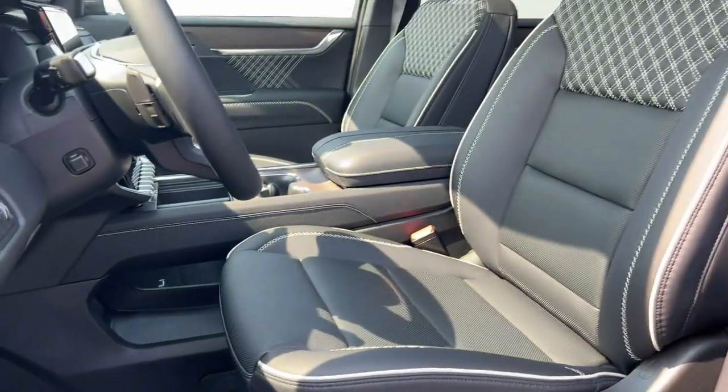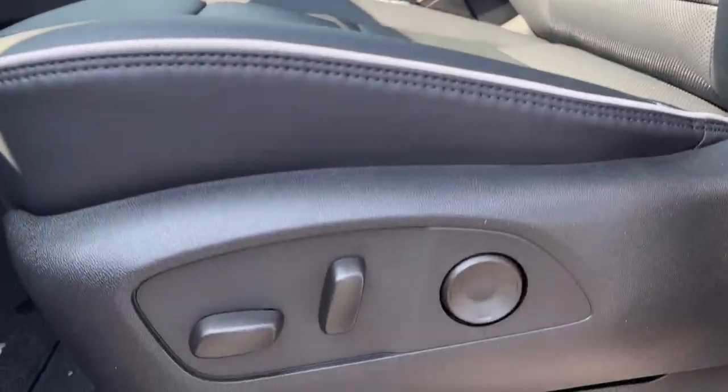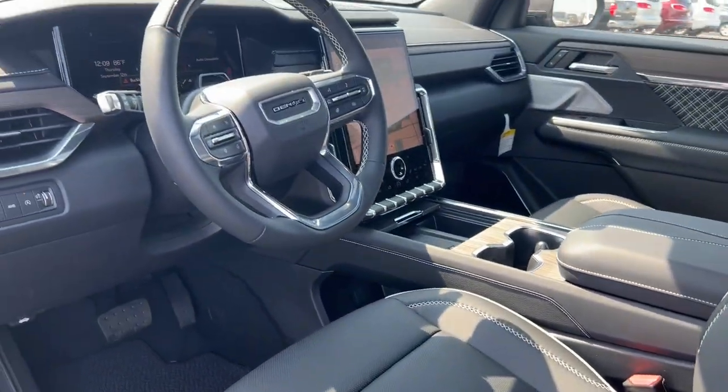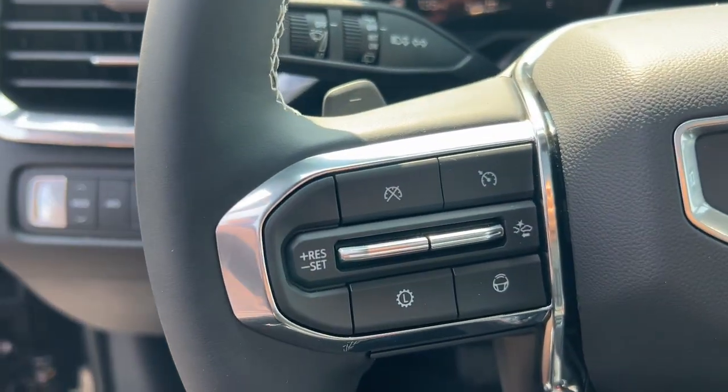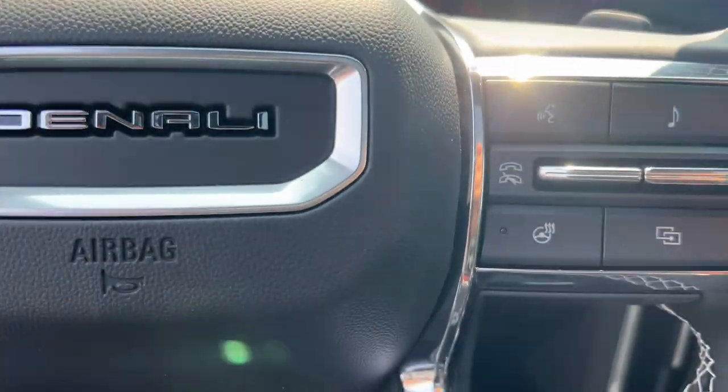Heated steering wheel, head-up display, Apple CarPlay and/or Android Auto, navigation system, heated driver's seat, third-row seat, keyless entry, backup camera, fog lamps, satellite radio.